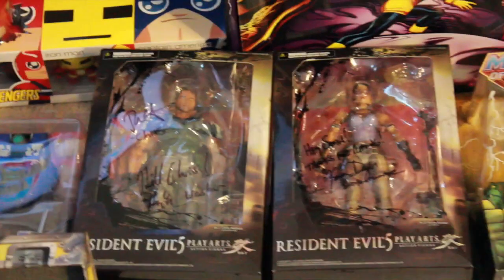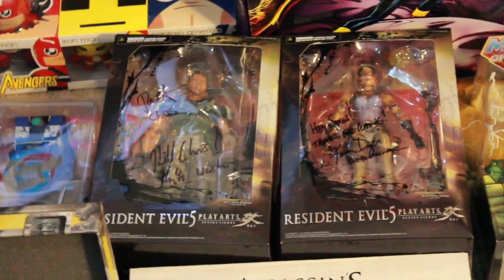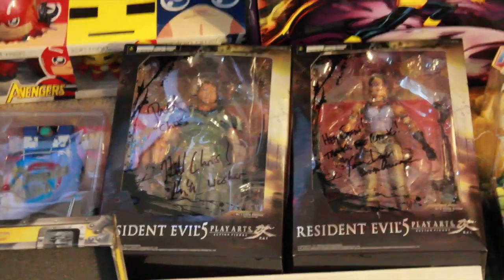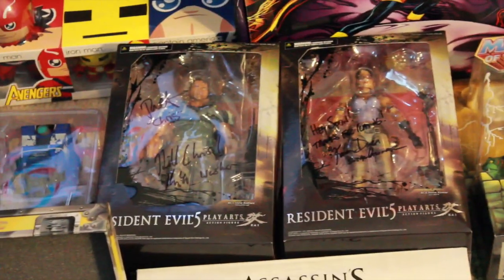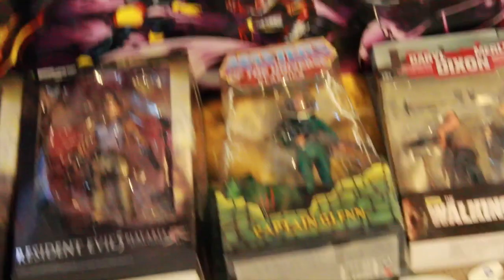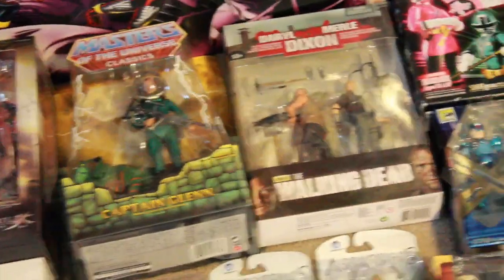I got my Play Arts Kai Resident Evil 5 Chris Redfield and Shiva — they were both signed by Roger Craig Smith, actually signed by a couple of people. I have plenty of things signed by Roger Craig Smith and Karen Dyer. San Diego Comic-Con 2011 Captain Glenn, and the Walking Dead Merle and Daryl.